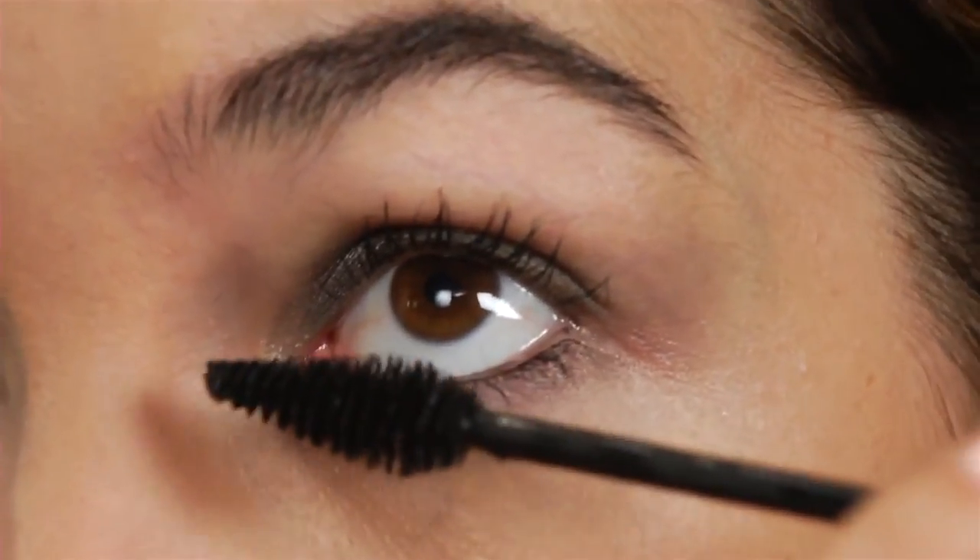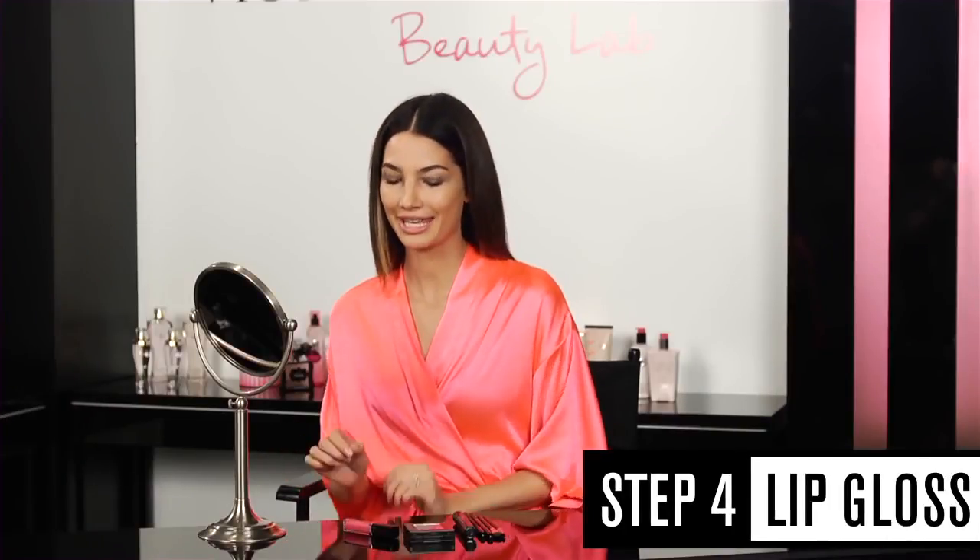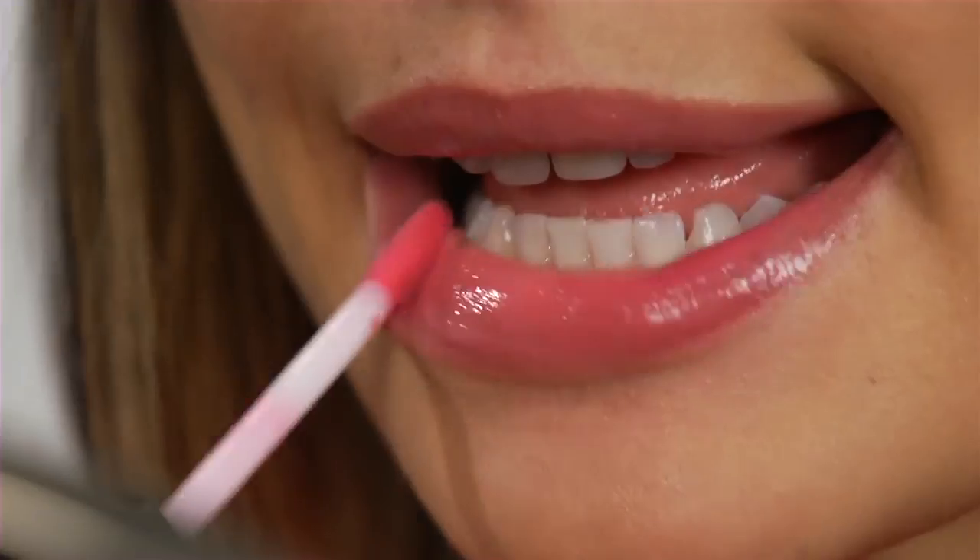I'm also going to get my bottom lashes. The final step to this look is lip gloss. I picked Entwine because I think with a smoky eye, a light pink or something kind of simple on your lips looks really good.